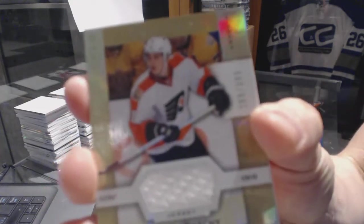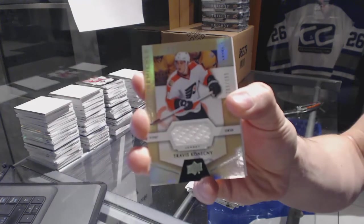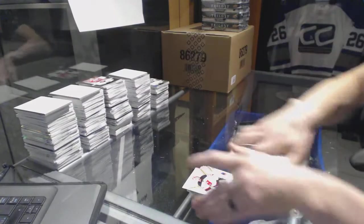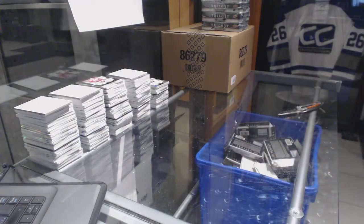And we've got a rookie jersey, number to 399, Travis Konechny. Wow, I can't get over that — two of the Matthews out of 25 tonight. Two.